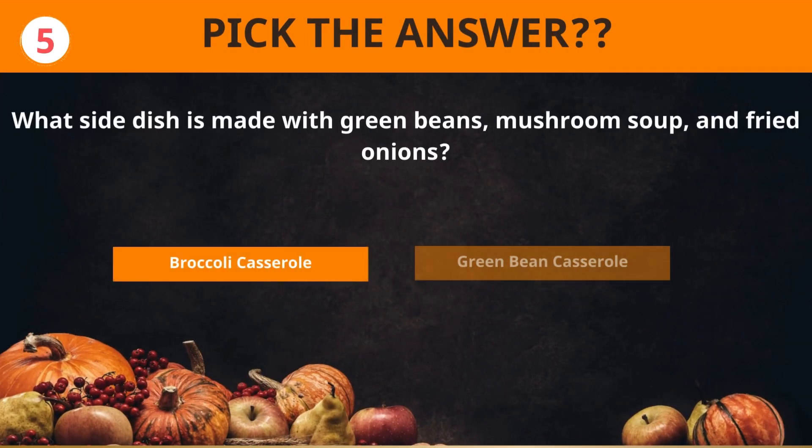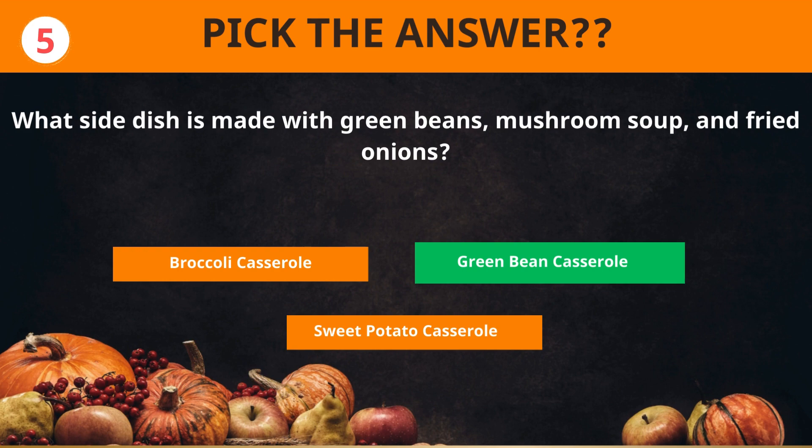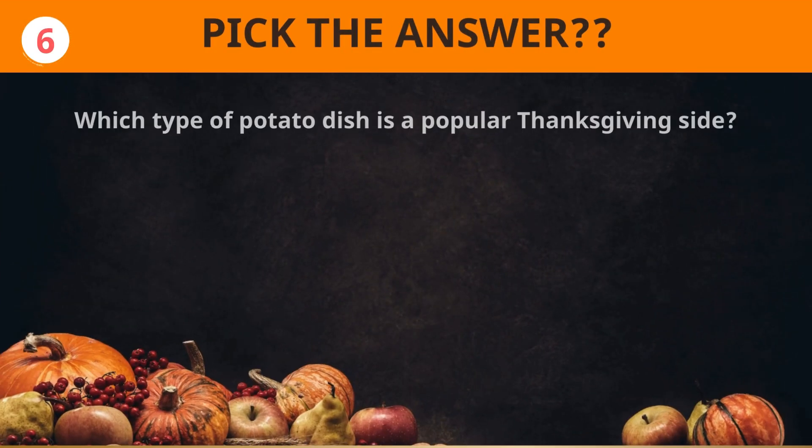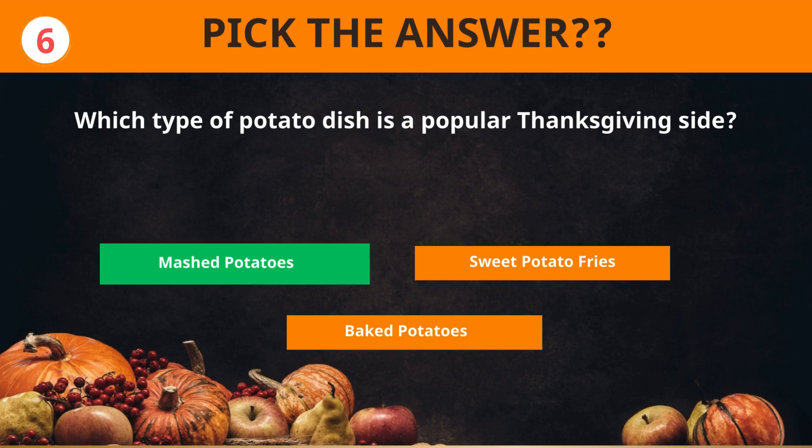What side dish is made with green beans, mushroom soup, and fried onions? Green bean casserole. Which type of potato dish is a popular Thanksgiving side? Mashed potatoes.